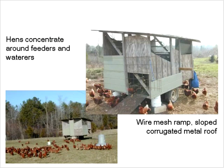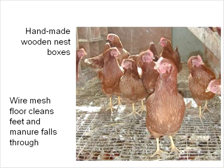These are some other modified trailers that look good. Birds congregate fairly close to feeders and waterers and wander around the whole pasture. With the ramp, you can close this up at night. The wire mesh helps keep their feet fairly clean and breaks off the manure. You can have some handmade nest boxes in the corner — about a foot square — and they do a pretty good job.